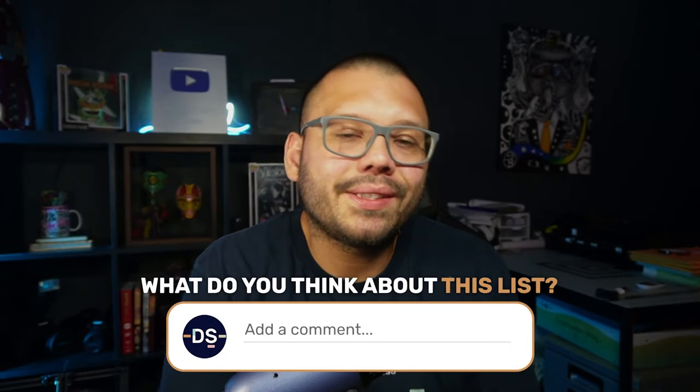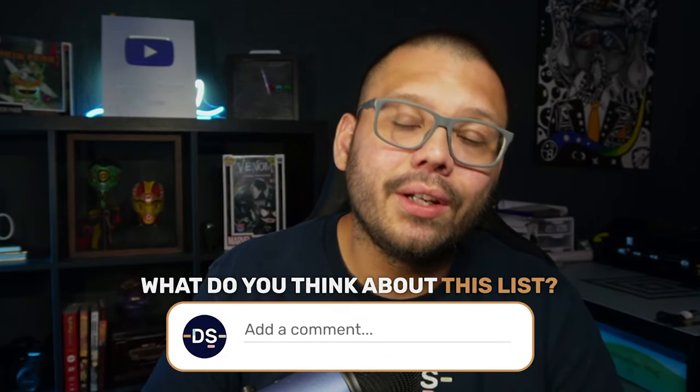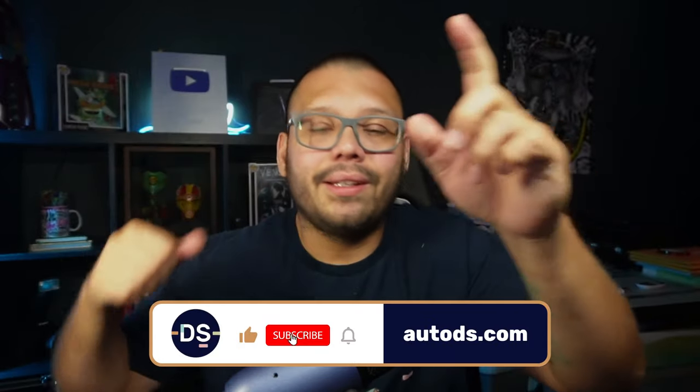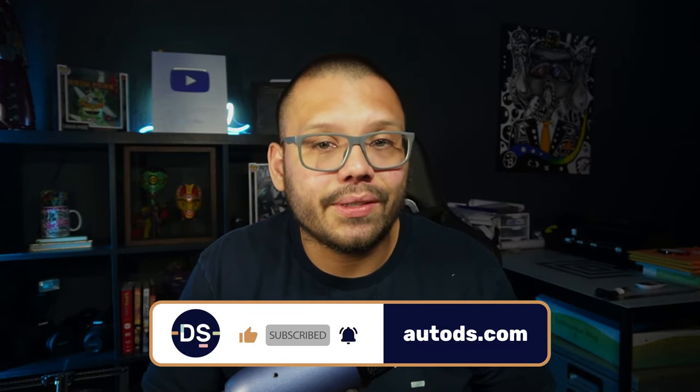So those were the top 10 products to drop ship from AliExpress. What did you think of this list? Let me know down in the comments below. Huge thank you to everyone for watching, especially if you made it all the way to the end. Make sure you smash that like button, hit subscribe, and ring that bell notification so you don't miss out on any future videos. My name is Mario with AutoDS and I'll catch you all next time.